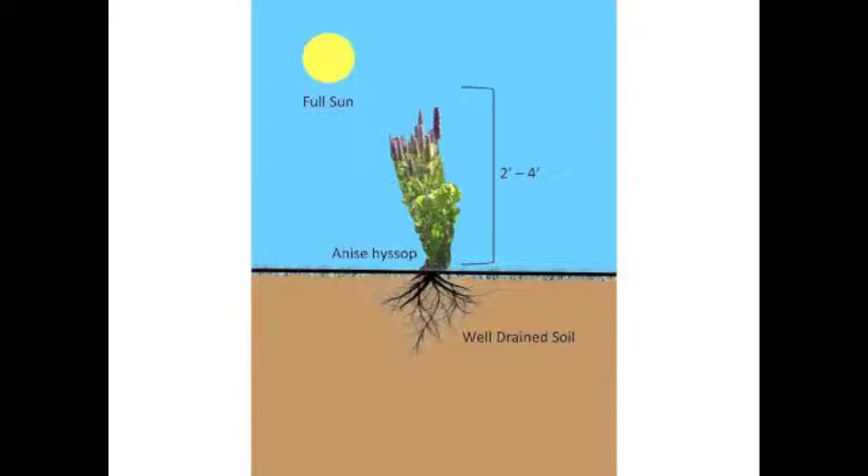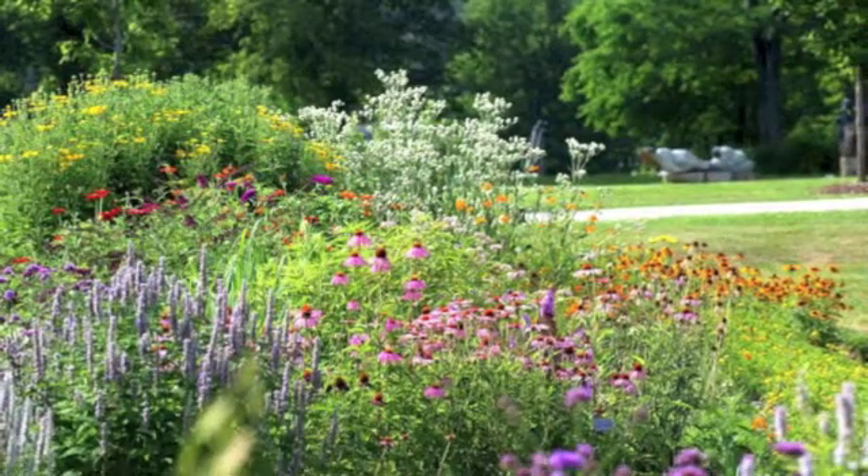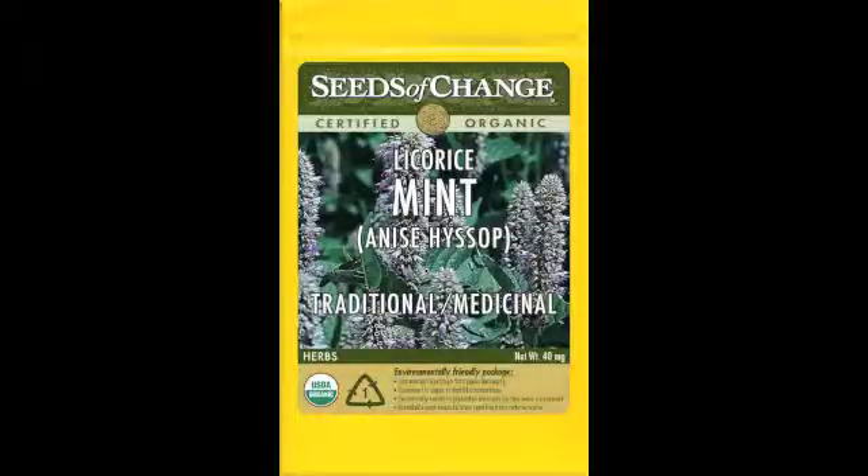Annis hyssop thrives in full sun with well-drained soils. It is very easy to grow from seed and grows well in a mix with other native flowering plants. It is very vigorous and is able to be transplanted as well. Seeds can be bought at most local garden stores or online and can be found as conventional or organic.